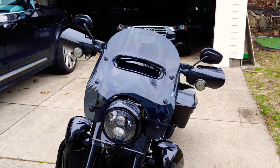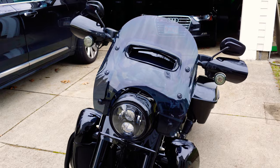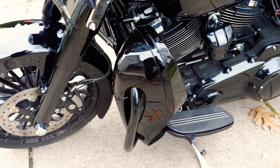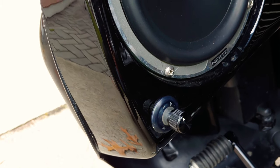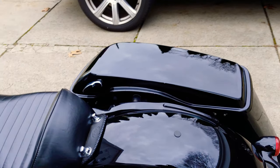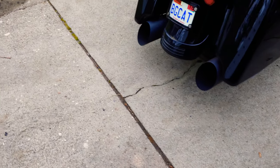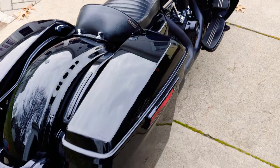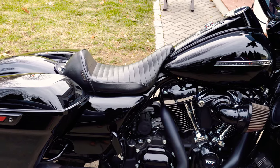This has Memphis Shades handguards, as well as Dynamic Customs turn signals that turn amber from white running lights. It also has hard lowers with audio — Hertz audio speakers, wet sounds, a Bluetooth controller, and a wet sounds amp mounted underneath the rear fender, in between the saddlebag and the rear wheel. We also have LED taillights with a flashing modulator — when you press the brake, the rear lights flash to give more visibility.